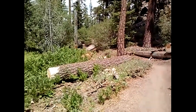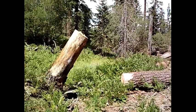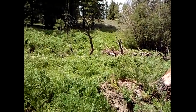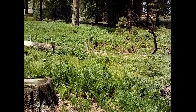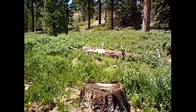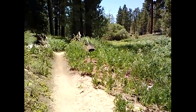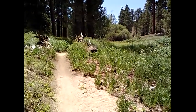Just about 50 to 75 yards up from the last shot — I'll give you an idea of all the lush growth. There are thousands of ferns here. And there's the trail that we're going to proceed up.